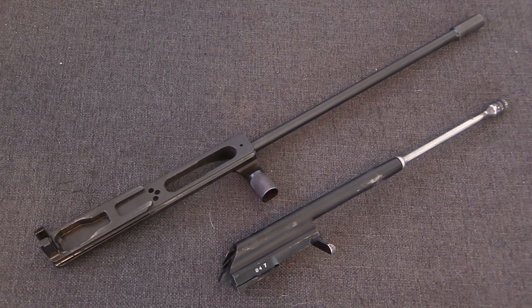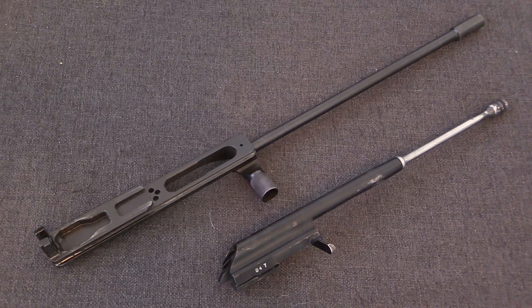Hopefully this has answered some of your questions about the long-stroke gas piston system. I'm Ian McCollum for Forgotten Weapons, thanks for watching.